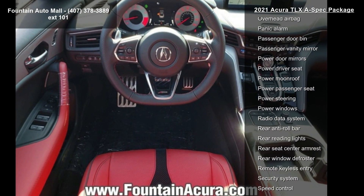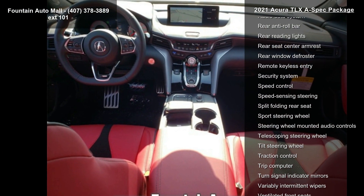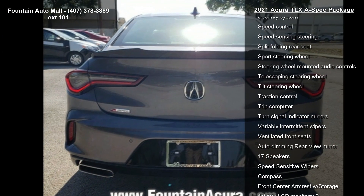ELA Studio 3D Premium Audio System, Acura Navigation System with 3D View, 4-Wheel Disc Brakes, Air Conditioning, Electronic Stability Control, and Front Bucket Seats.